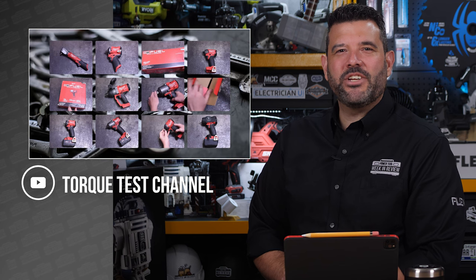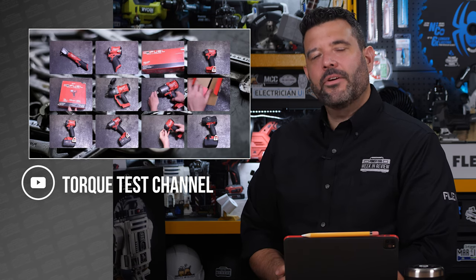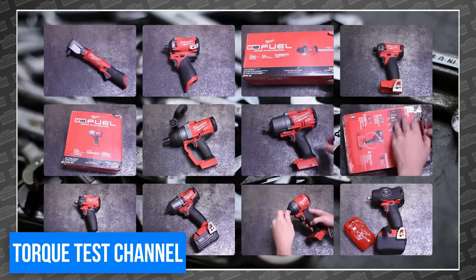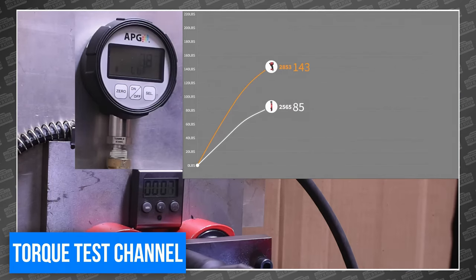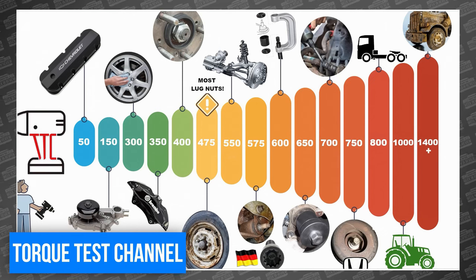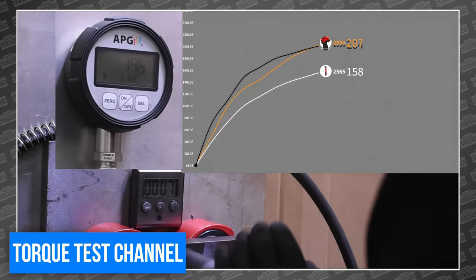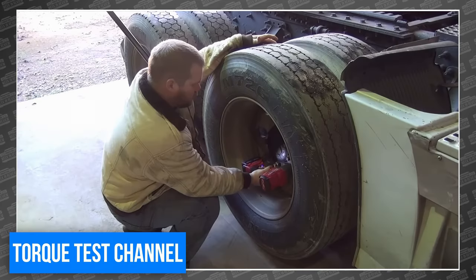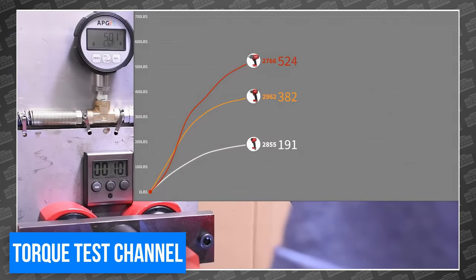The torque testing team over at Torque Test Channel put together a compilation of just about every Milwaukee impact driver, but it's not the tools that caught our eye — it's the graphs. TTC set out to not only show you what each Milwaukee impact can do, but more importantly help you understand which impact to choose for yourself based on the jobs you have to do. They created a simple chart showing exactly how much torque you'll need for specific jobs, then review findings on each tool, find its location on the chart, and talk about all the kinds of jobs you can tackle with that specific tool.